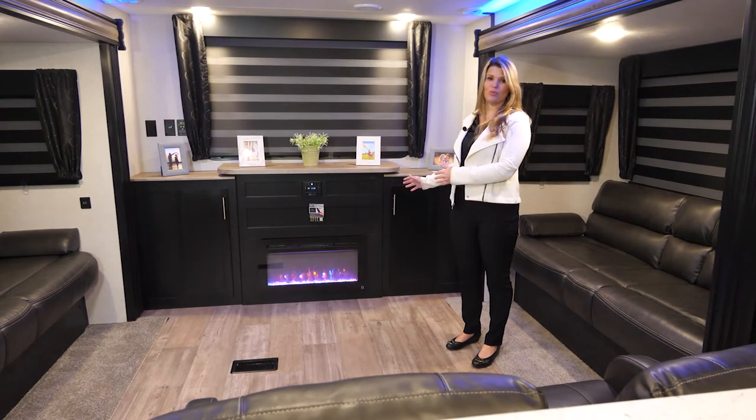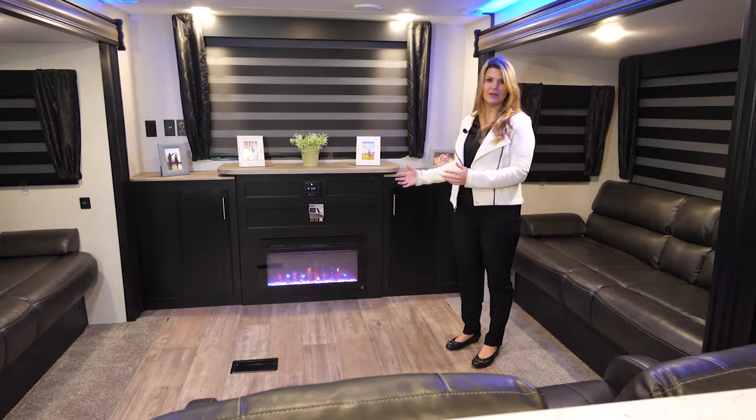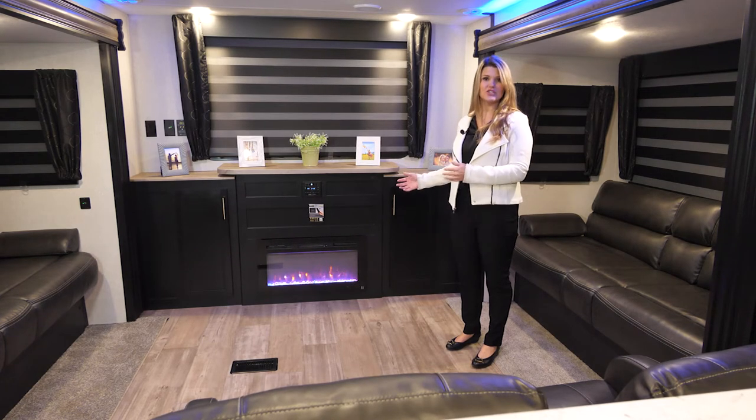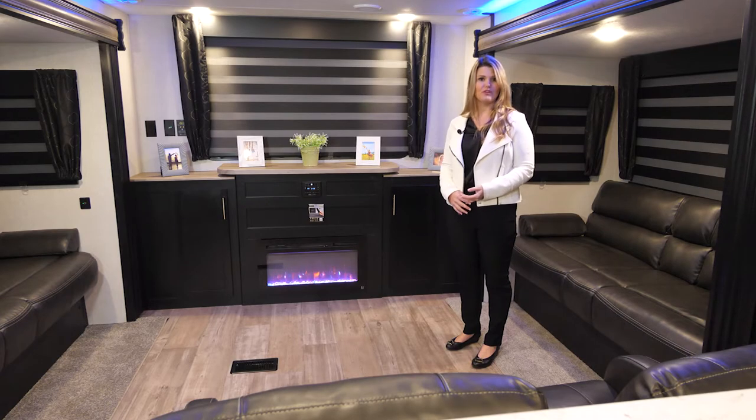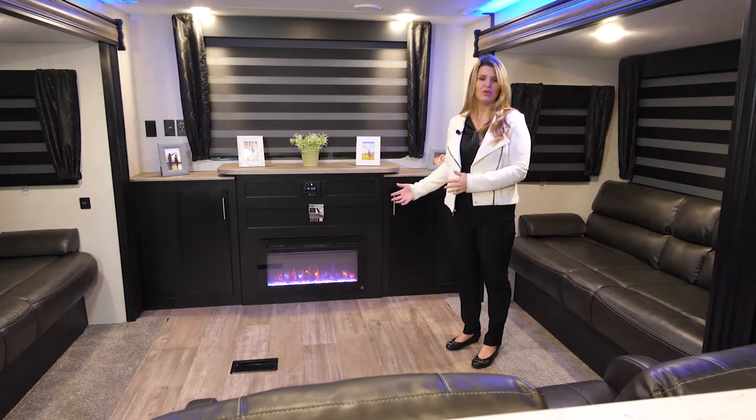The fireplace is great because it creates a nice ambiance. We have several different light options, but in addition to that it also actually works as a space heater, which will help in the early fall or in the springtime when you want just a little bit of extra heat in your unit.